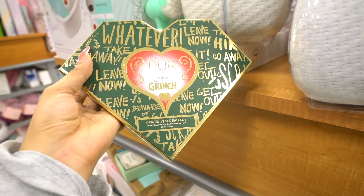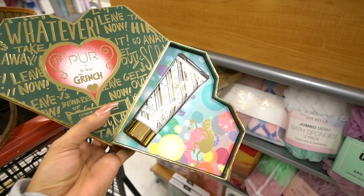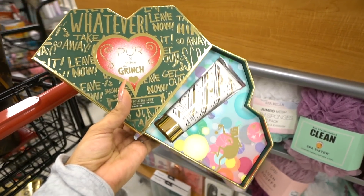I found some Grinch-themed makeup products, which is really cute. Here's a closer look — this set is seriously to die for and it's only $5. I thought it was going to be a palette but it's just a lotion, though it's very cute and matches the packaging. What do you guys think — worth it for $5?